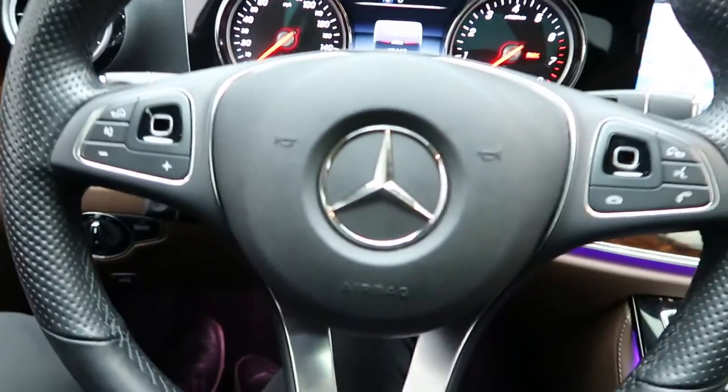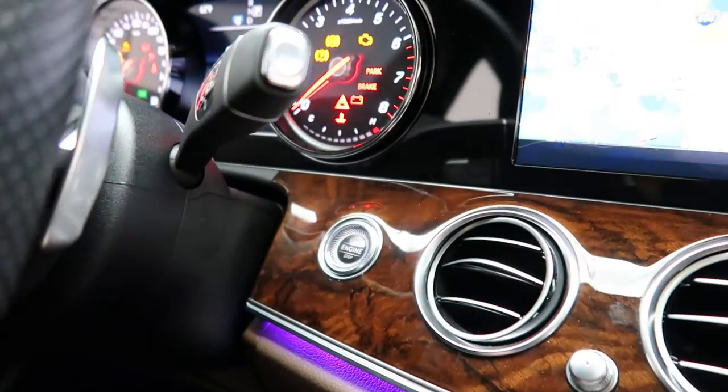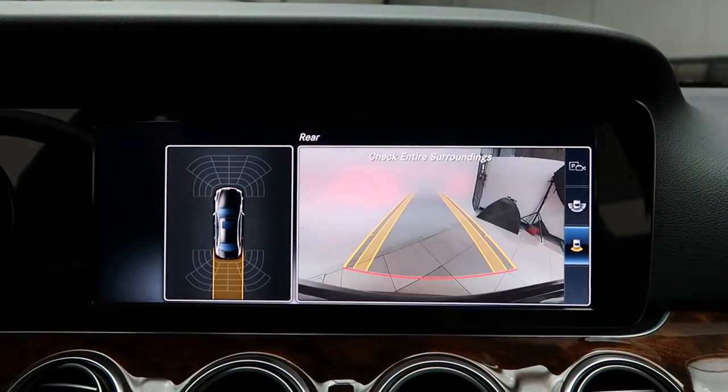We've also got touchpad steering wheel controls, paddle shifters for extra performance, a push-start ignition, and navigation with a rear-view backup camera.